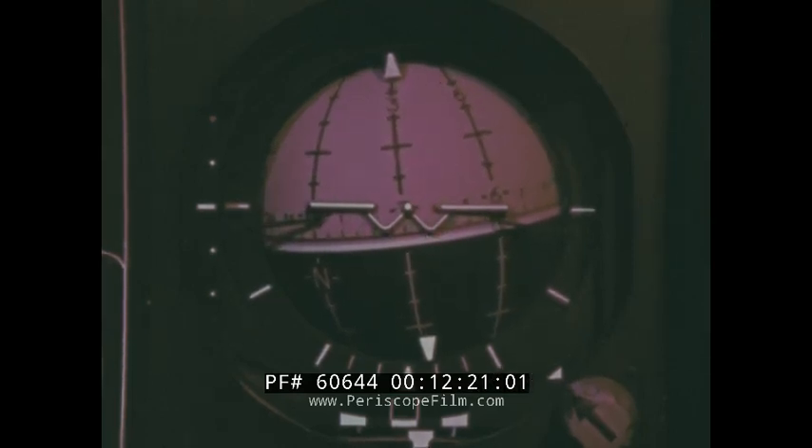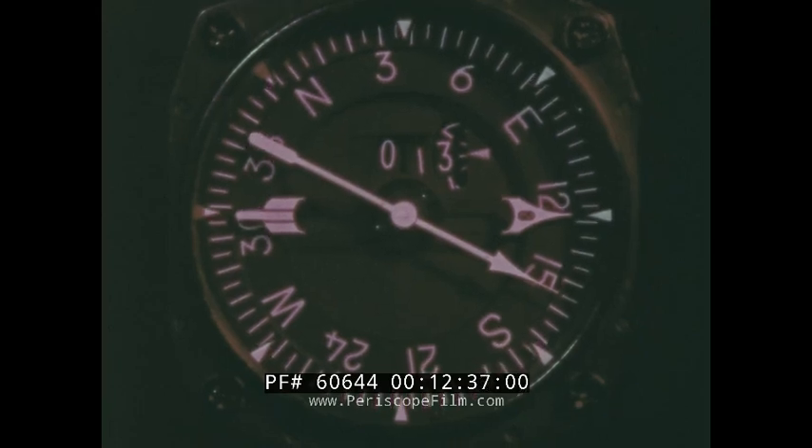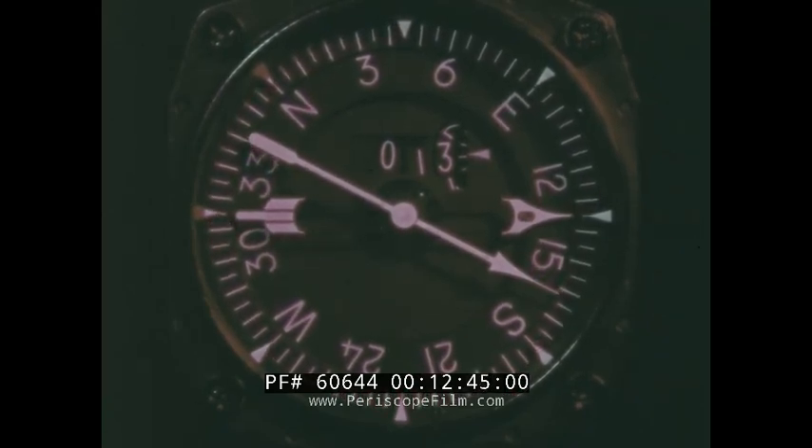At some point prior to the TACAN final approach fix, the aircraft is leveled and slowed and the gear and flaps are lowered. As the gear and flaps come down and the aircraft slows to approach speed, aircraft attitude is increased to maintain altitude. With the gear down, the angle of attack indexer is operative. Once the optimum angle of attack and speed have been established, maintaining the indexer donut only requires slight power and attitude adjustments. Flying the penetration arc is accomplished in the usual manner, with the BDHI needle pointing off the right wing and the distance holding at 13 nautical miles.